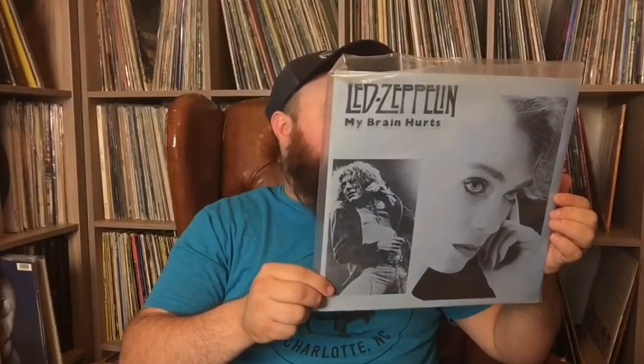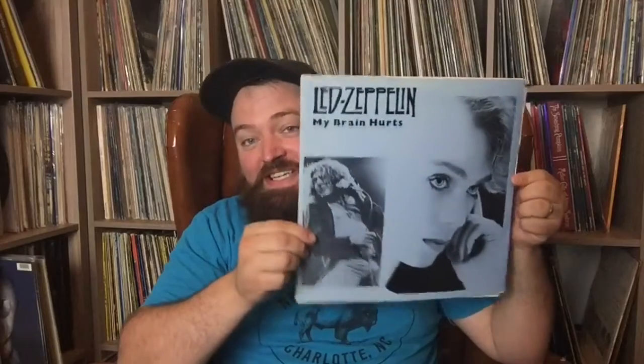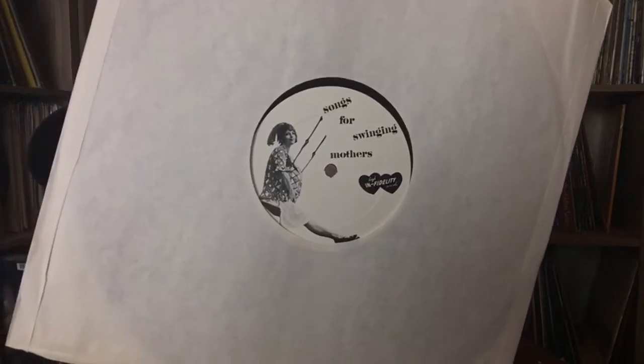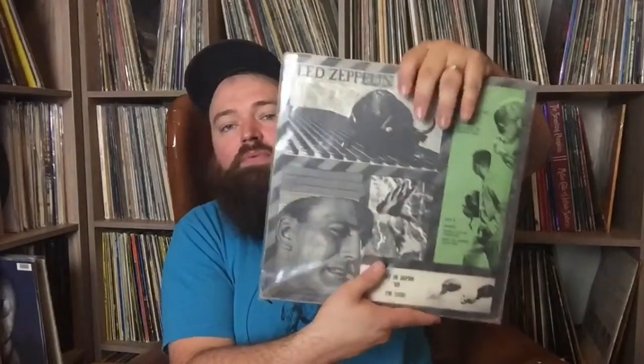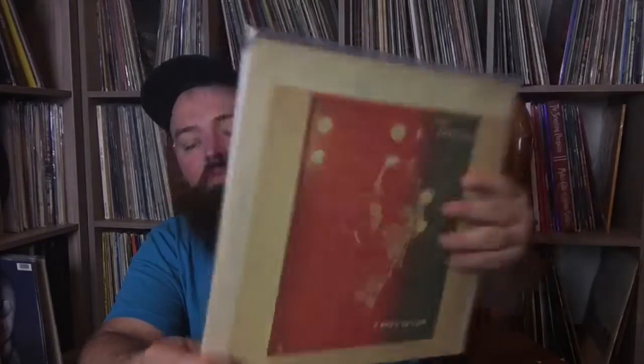This one's called Led Zeppelin — My Brain Hurts. This is Japan, December 1972. Funny story: this is the second bootleg I found. I bought a whole record collection just to get this record, and when I got it home I saw the label said 'Songs for Swinging Mothers.' I thought they put the wrong record in there and I was pissed. But as you learn when you collect bootlegs, sometimes they put bogus labels on to throw you off. This is on Jester Records — pretty cheap, you can get these for like 30 bucks. Also this is a live in Japan, 1969 — fairly common. And this is Led Zeppelin Three Days After, live at the Los Angeles Forum, June 3rd, 1973 — a common Trademark of Quality one.